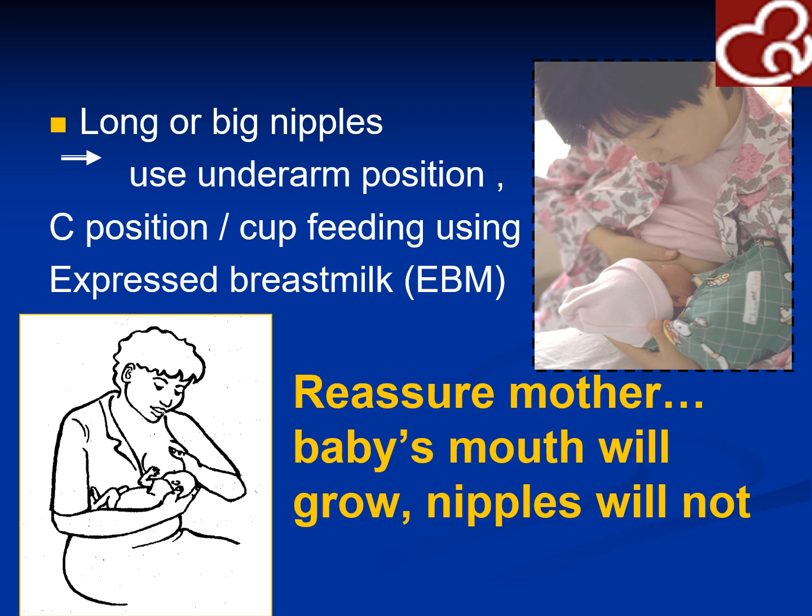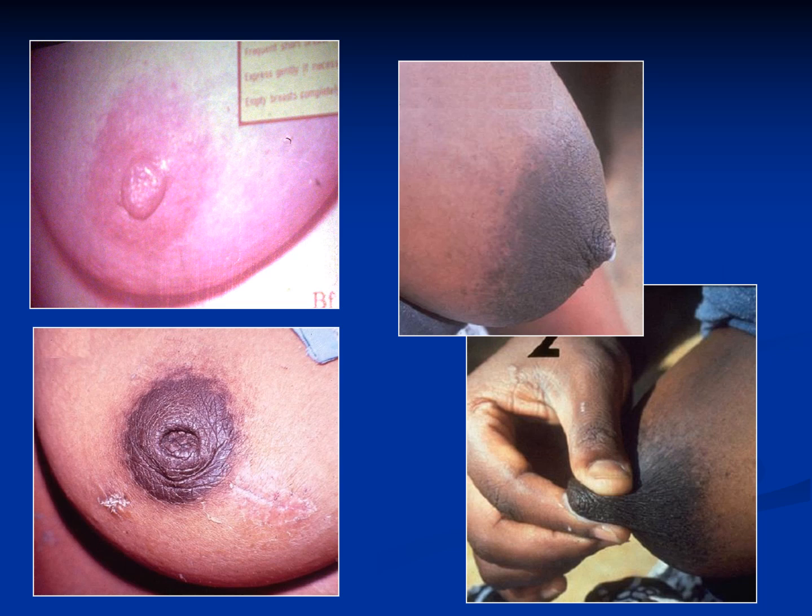For long or big nipples, use the underarm position, or a C-hold with cup feeding using expressed breast milk. Reassure that the baby's mouth will grow but the nipples will not. Normal breasts have sebaceous glands and Montgomery glands on the areola for lubrication. The lower nipple may be retracted in the presence of a scar from a previous lesion or operation, and you will need to motivate the mother to breastfeed.